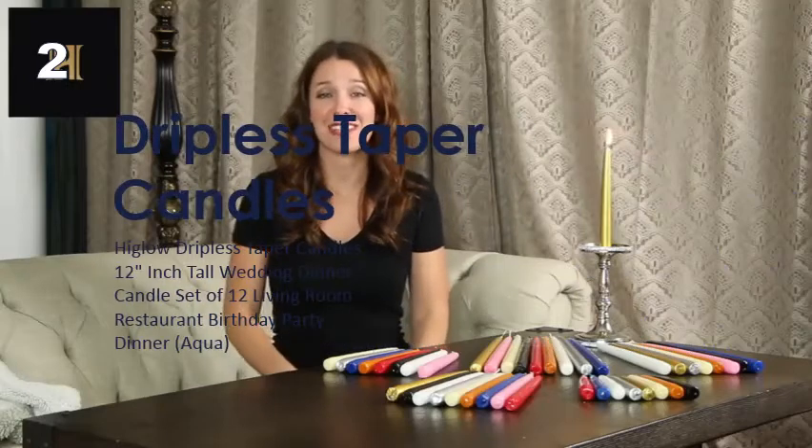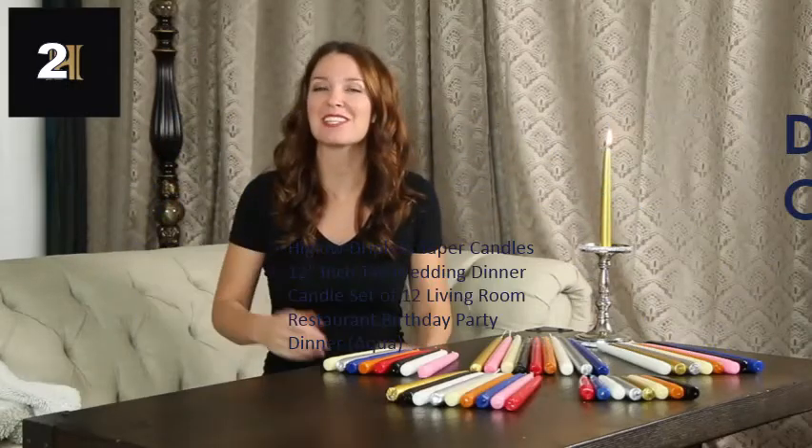Did you know all candles are not the same? Well, if you didn't, then let's show you why High Glow Driftless Taper Candles are a cut above the rest. High Glow Driftless Candle is a unique brand of high quality tapered candles for all occasions.